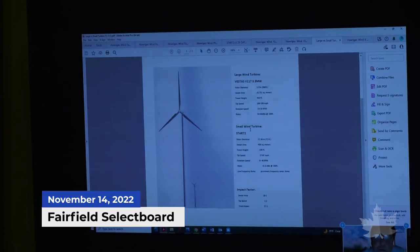The turbines fall under the small wind technology category, defined as under 100 kilowatts and under 150 feet. The proposed turbines are 137 feet to the top of the blade and 25 kilowatts each — the Star 72, where 72 signifies the diameter in feet. A comparison shows how much smaller they are compared to large turbines like those on Georgia Mountain.